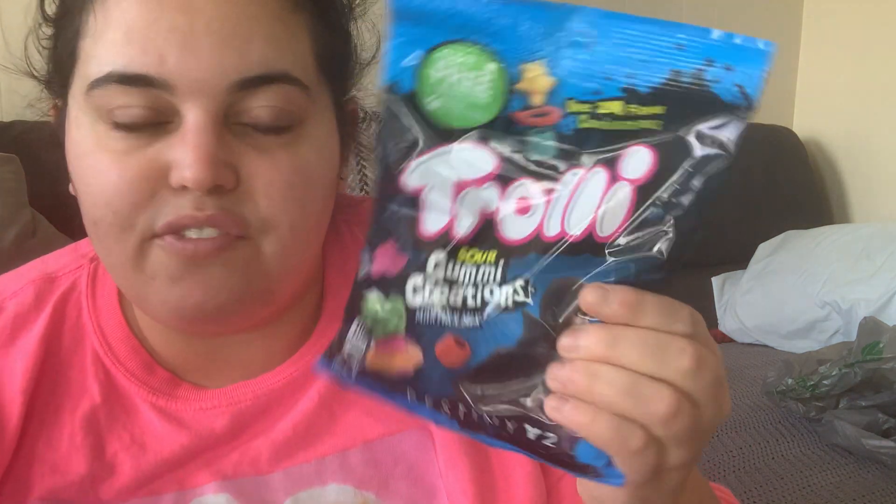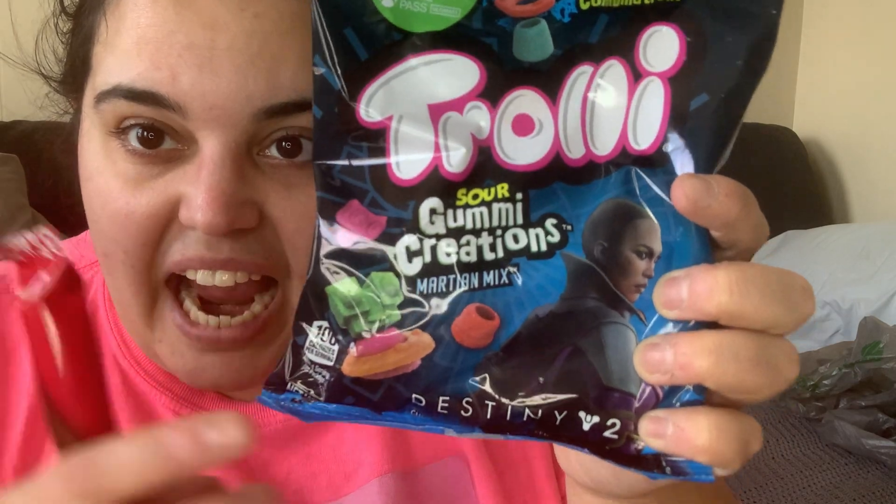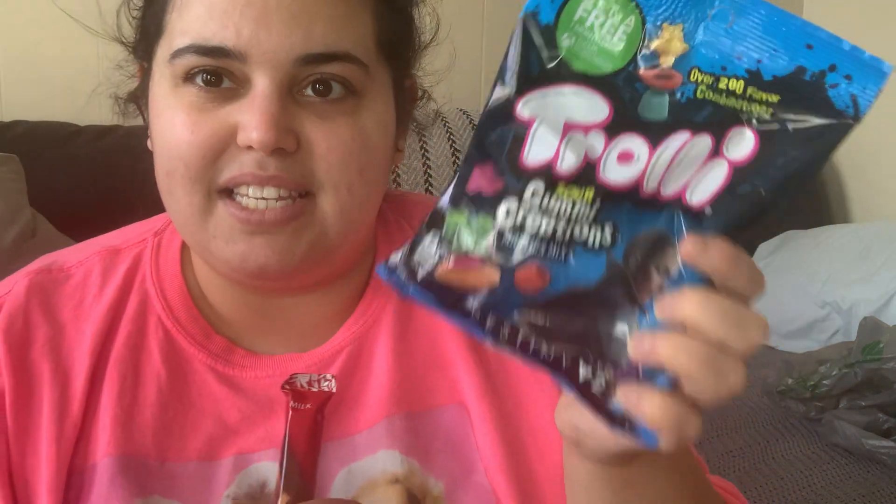I actually went to Dollar Tree the day before a winter storm to grab some pantry staples just in case. Obviously I didn't end up using them but it might snow again — I live in Massachusetts. The last item is Trolli sour gummy creations — you can make over 200 flavor combinations, and they're galaxy-themed so you can build little planets and UFOs with different gummy pieces. I thought that was really cool.